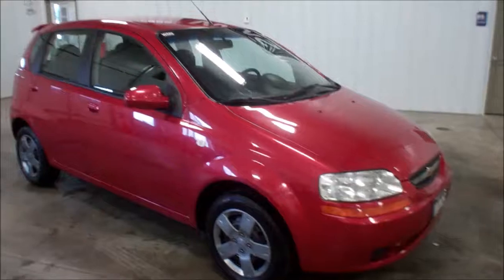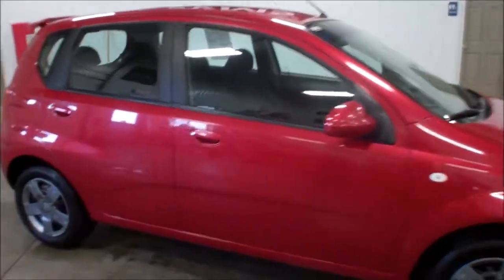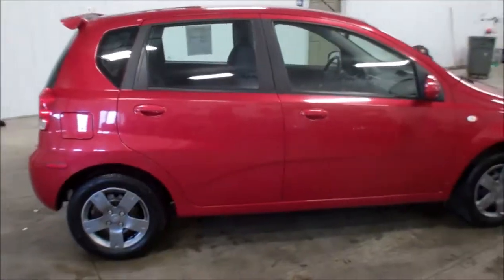This is an '06 Chevy Aveo. This car has 172,000 miles on it. Nice clean little thing.